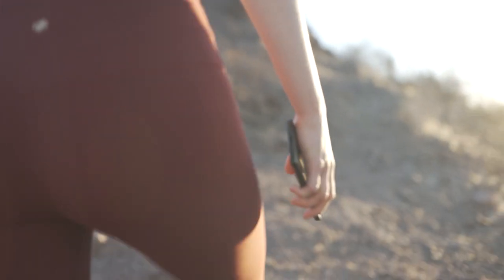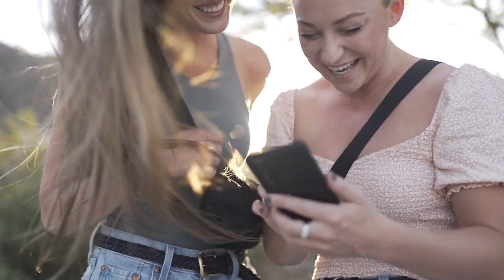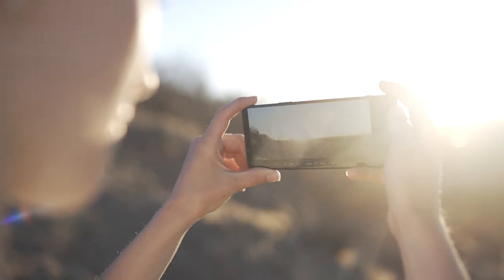They say the best camera is the one that you have with you, and with the Xperia, you can have a super high quality beast of a mobile setup in your pocket all the time so you never miss a moment.